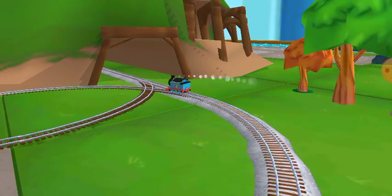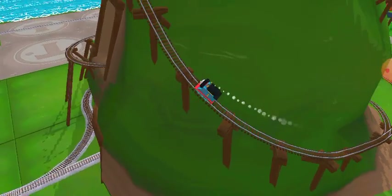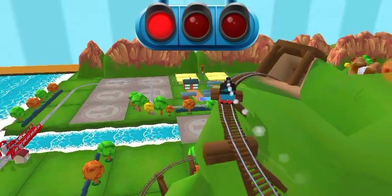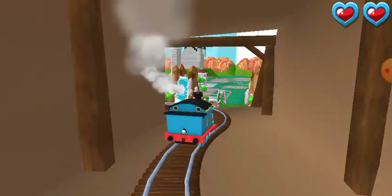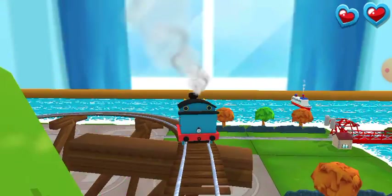Only the boldest of engines will try cannonball curves. You can help us steer through the sharp curves. Swipe left or right to keep the train on the tracks! Super duper! Swipe left or right to keep the train on the tracks!